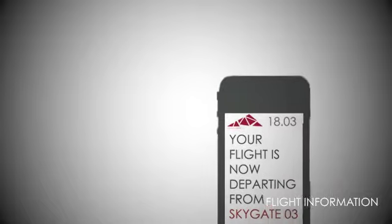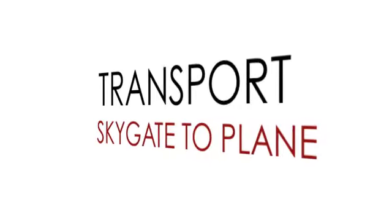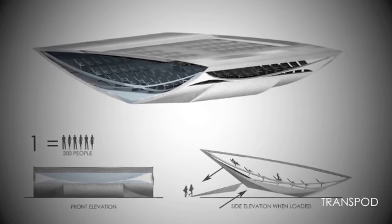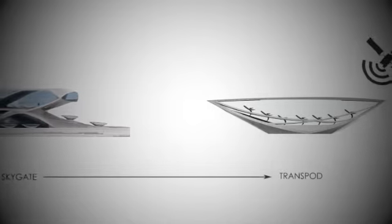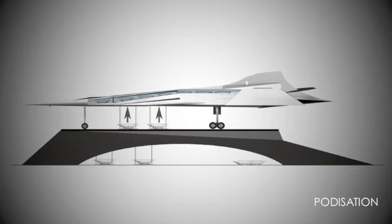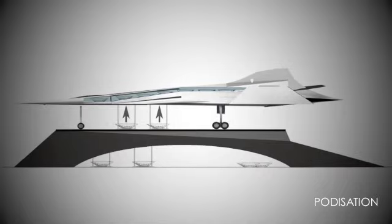The passengers will be notified by their mobile phone of when they need to go to their assigned sky gate. The passenger will arrive at their assigned sky gate and get into their own personal pod. This pod holds 200 people and will be driven by GPS satellite all the way to their landing pad. Once the pod — called a transpod — arrives there, it will be loaded directly into the plane in an act of podisation.